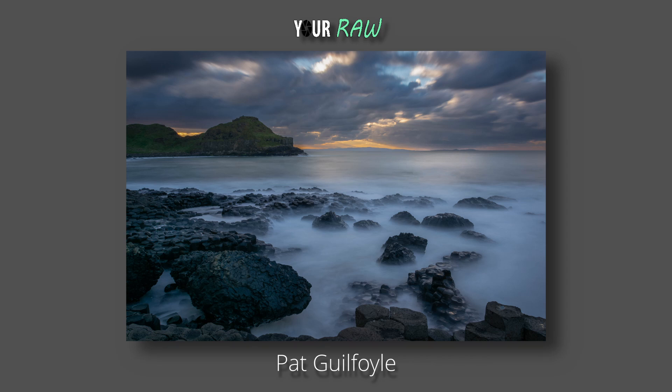Thank you very much Pat for sending these in — I've thoroughly enjoyed them. Excellent images, very jealous — it's a place I would love to go. Super images, thank you very much, hope you've enjoyed this. Nice watching, see you soon.